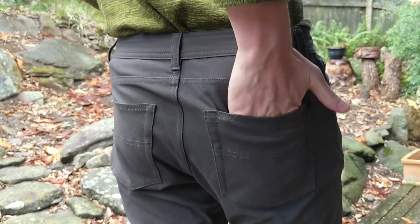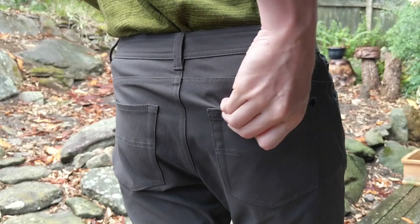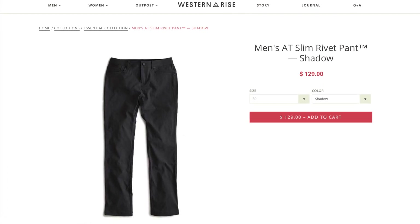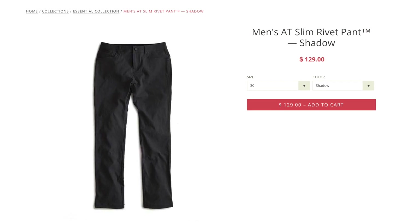In the back there's also a hidden zippered pocket to keep your wallet more secure. Finally, in terms of pricing, the pants come in at $129 US dollars, which is a fantastic price, especially when you compare them to the Outlier Slim Dungarees that come in at almost $200.